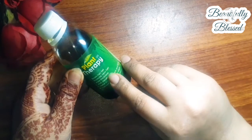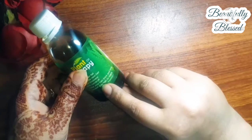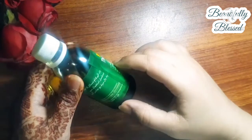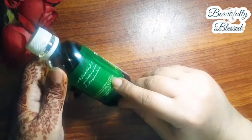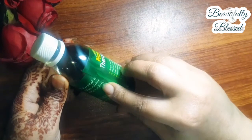It stops hair fall, promotes new hair growth, adds thickness, is anti-dandruff, makes your hair thick and long, and can convert gray hair to black. It is recommended for both men and women.